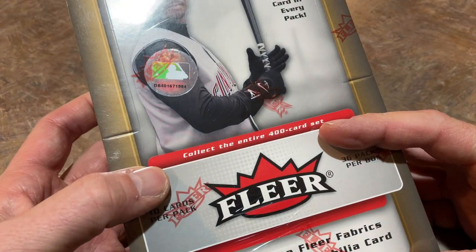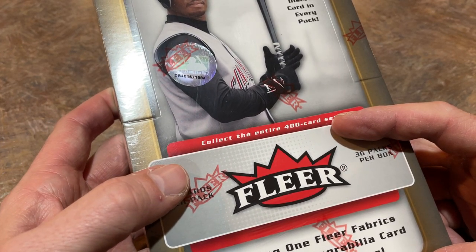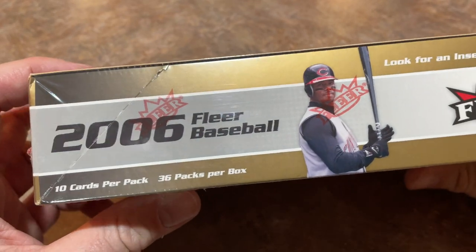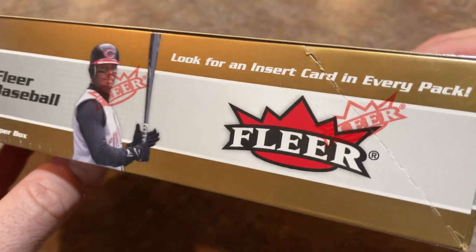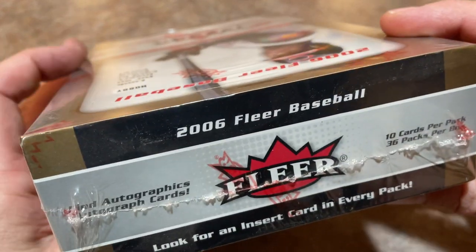There's 400 cards in the set. There's also an additional 30 rookie cards that you can only find in the factory set. One of those rookies is Justin Verlander, so that kind of stinks that we won't be finding Verlander today. But we'll be looking for Hall of Famers and some other rookie cards in here like Ryan Zimmerman. It says look for an insert card in every pack — insert mania still going strong in 2006. I was not collecting at this time, so I don't think I've ever opened a pack of these before.